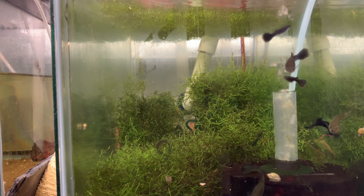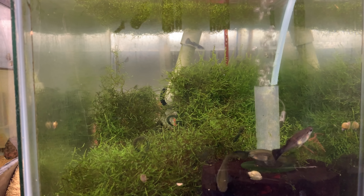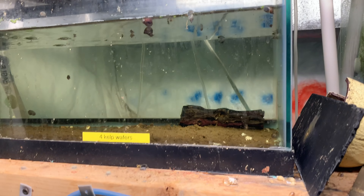Here are the dark purple Moscows — growing out, waiting until we have enough to put on the website, hopefully in another couple of months. And there is the empty tank which I think is leaking — I haven't done anything with it because I'm lazy.